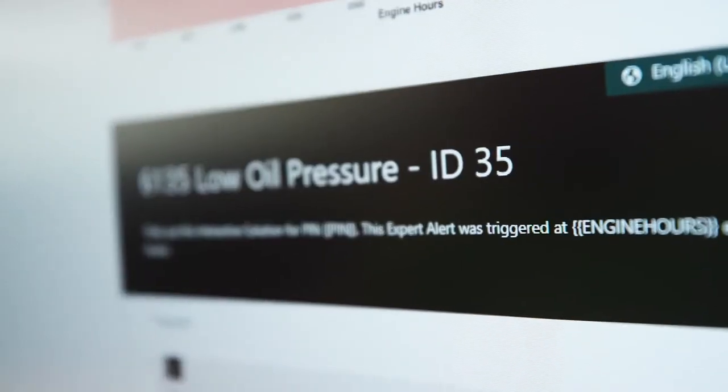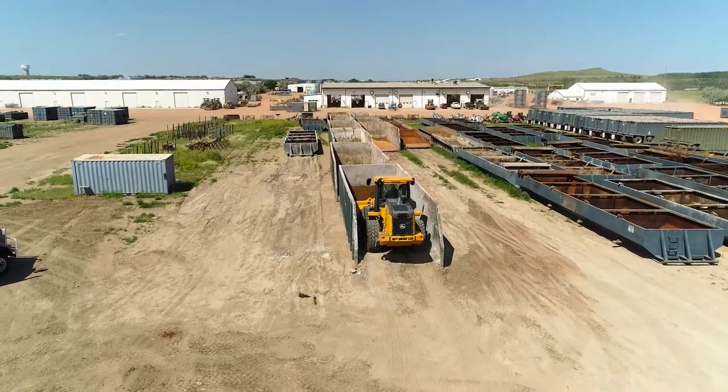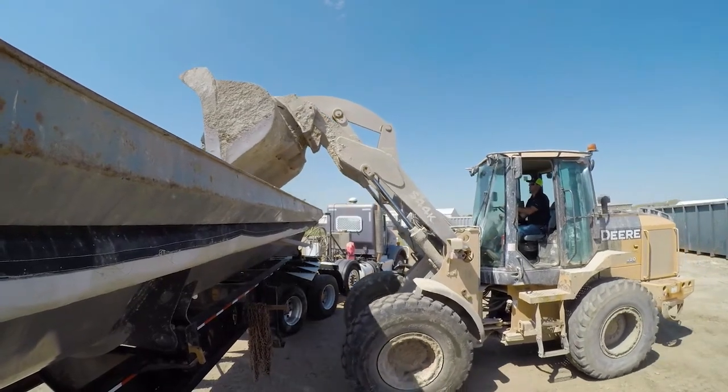Do you have any examples where you saved a machine or some component that you feel really good about? Yeah, I always go back to a 944K that we had. The 944K triggered an engine oil pressure extremely low expert alert, and with that alert we knew there were three potential issues: one, the oil pump failed; two, the crossover tube was cracked; or three, the pickup tube was cracked. We got a loaner out to that customer, brought the machine back to the shop, and on the 944K you have to pull the engine to get the oil pan off. When we pulled the oil pump off, the check ball that seats in the oil pump was twisted just a little bit, and that was causing the low oil pressure we could see from the data.